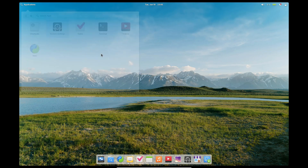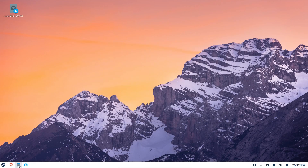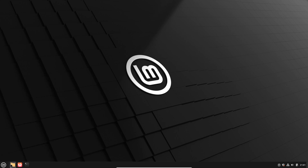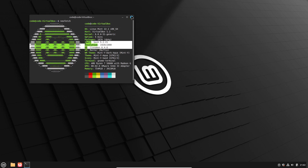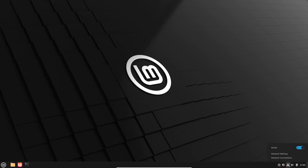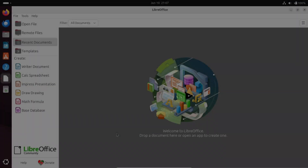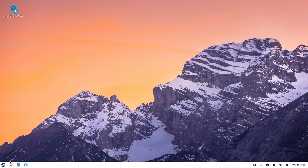That's our detailed look at the five best Linux distros for Windows users in 2025. Whether you want a sleek interface, rock-solid stability, or fast performance on older hardware, there's an option here for you. Our top pick for Windows users is Linux Mint — it delivers a familiar desktop layout, immediate multimedia and office file support, and a vast repository of applications, all backed by a conservative update policy that keeps your system reliable. Which one are you most excited to try? Let us know in the comments below, and don't forget to like, subscribe, and hit the bell for more Linux tutorials, reviews, and tips.